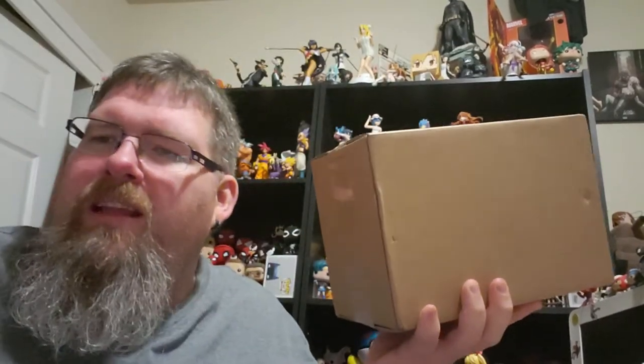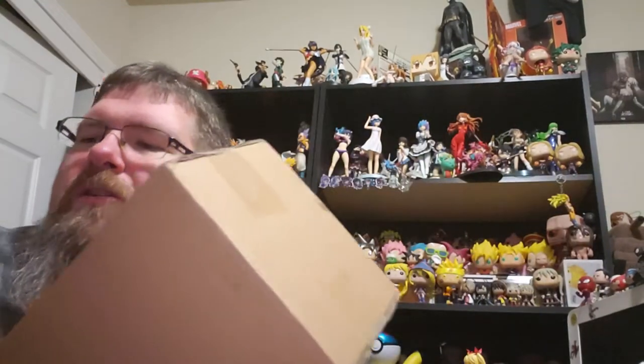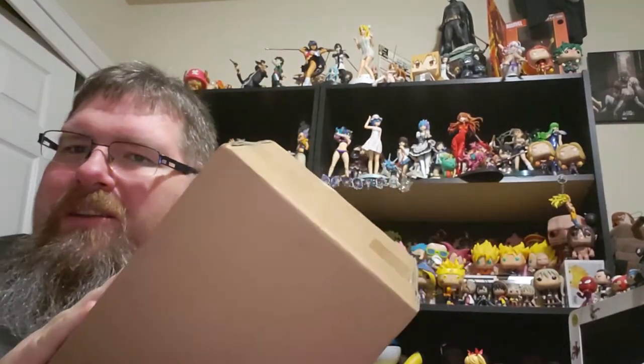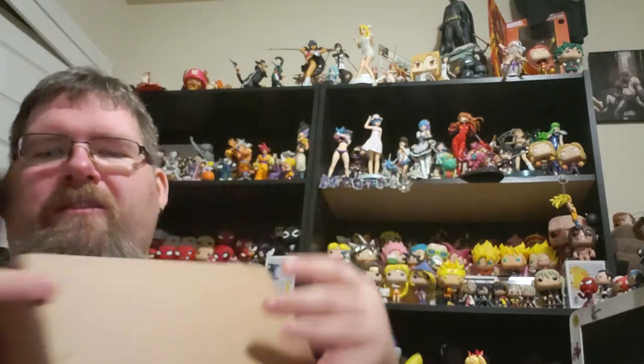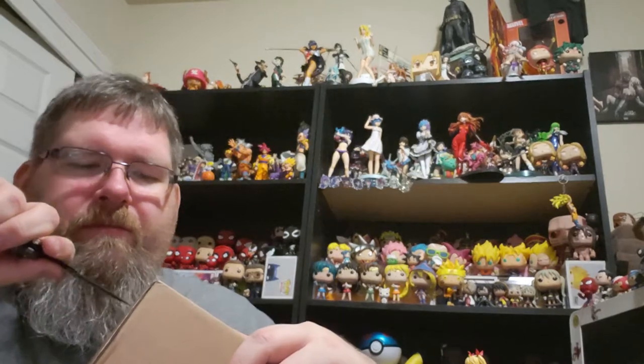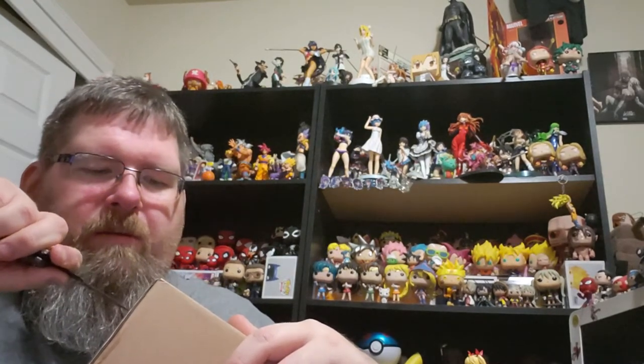So, I got some stuff in the mail. I teased it over the Instagram a little bit. Let's start with this one. This is an eBay order I won — the bidding — on a figure, coming from Japan.